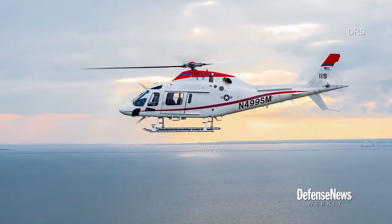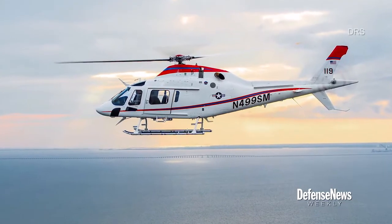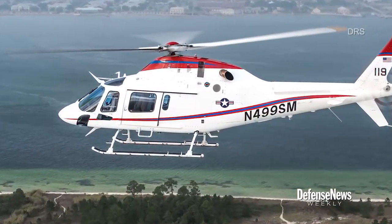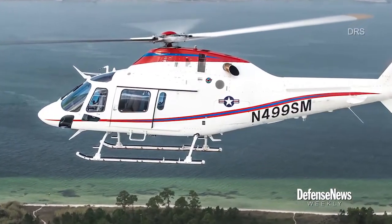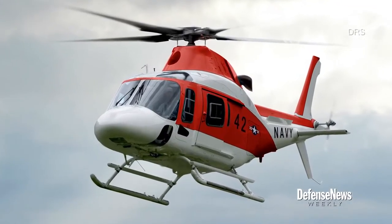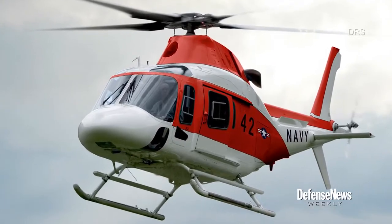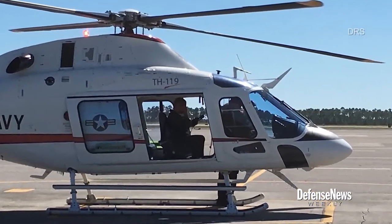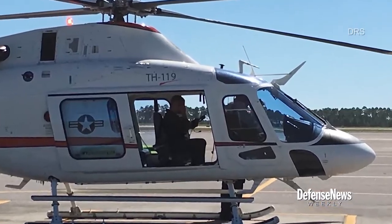The key component to naval aviation training is to be able to fly in instruments in conditions where you don't have a visible horizon and looking outside the aircraft doesn't help you. So they have indicated that that is their key requirement. Our proposed offering, if the RFP came out today, is for the TH-119. It's a variant of our popular AW-119 KX. It's a single-engine, full-spectrum training aircraft.